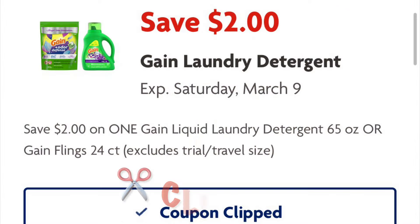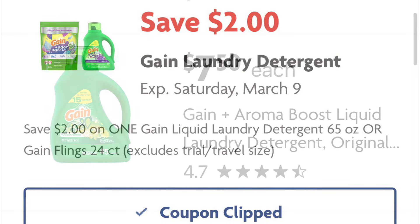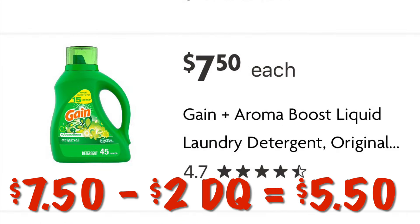Go ahead and clip this $2 coupon off of Gain laundry detergent. It's priced at $7.50, so after our $2 digital we will pay $5.50.